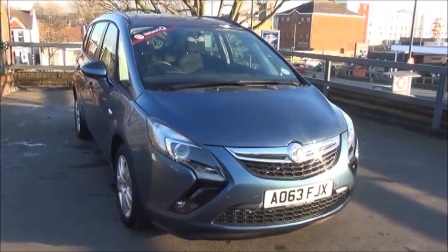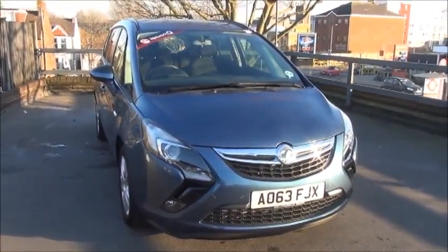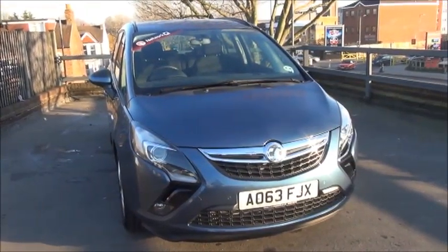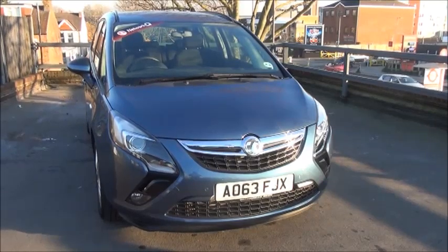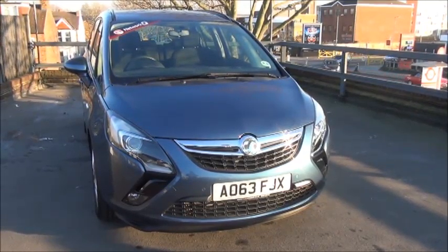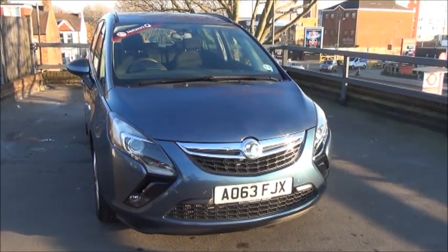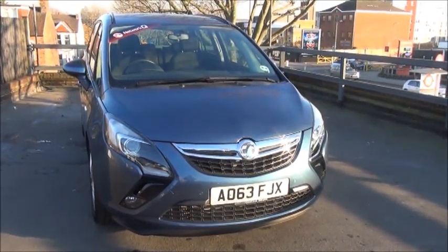This car was registered in December 2013 and as you can see is on a 63 plate. It has a warranted mileage of 529 miles, is insurance group 16, and has a CO2 figure of 164, which is £180 on your road tax.